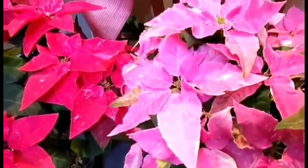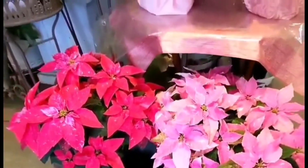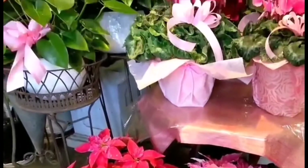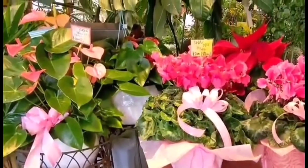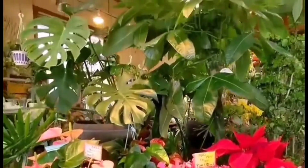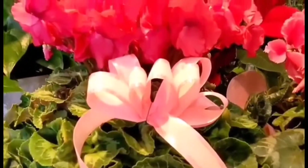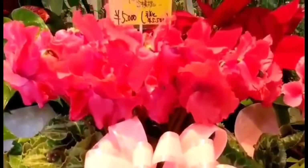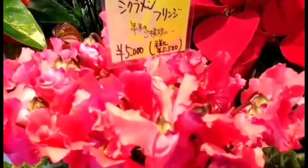I like the pink one, consentia. This one is a cyclamen flower for 5,000 yen. Expensive.